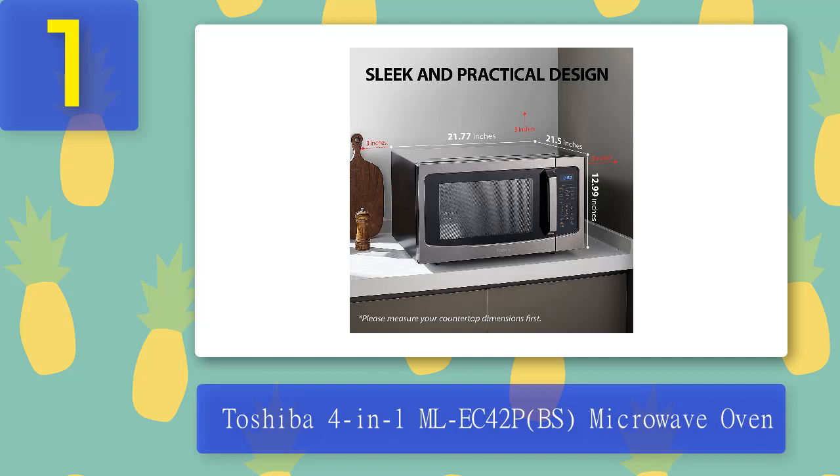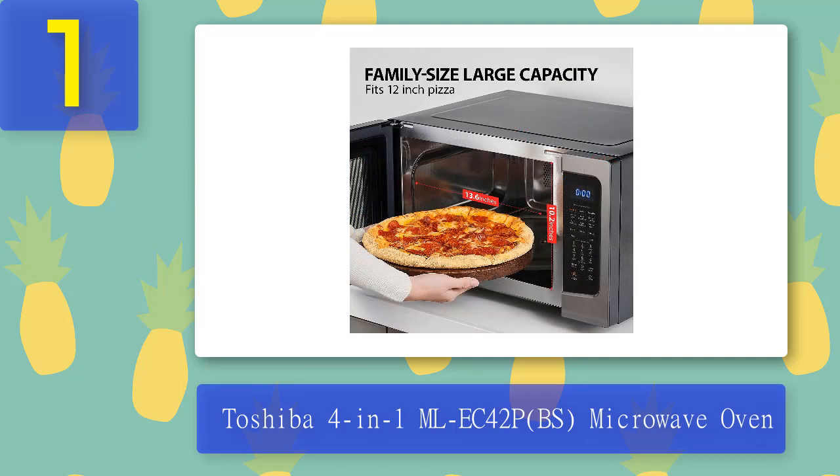What we like: bright digital display, easy-to-read control panel, child safety lock, clock and kitchen timer, LED cavity light, energy saving, and healthy air fry — enjoy healthy fried food with only one drop of oil. What we don't like: we could not find anything wrong with it.